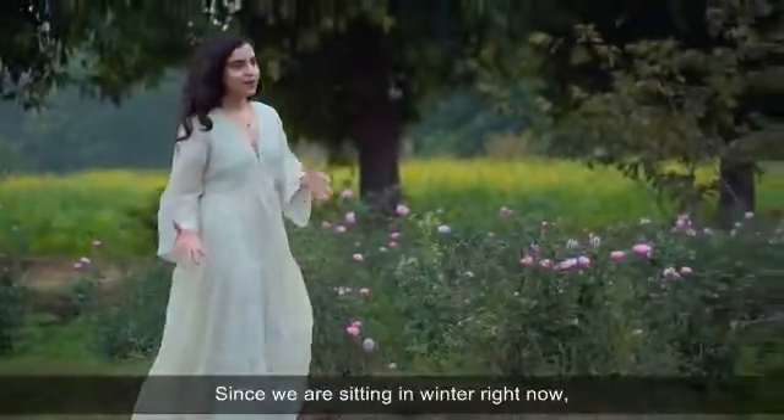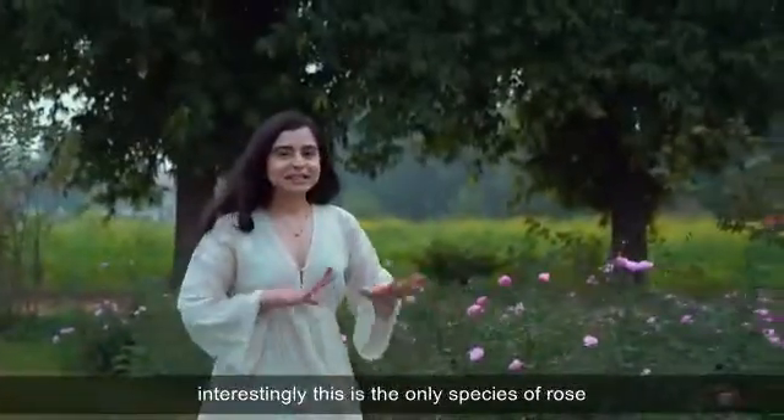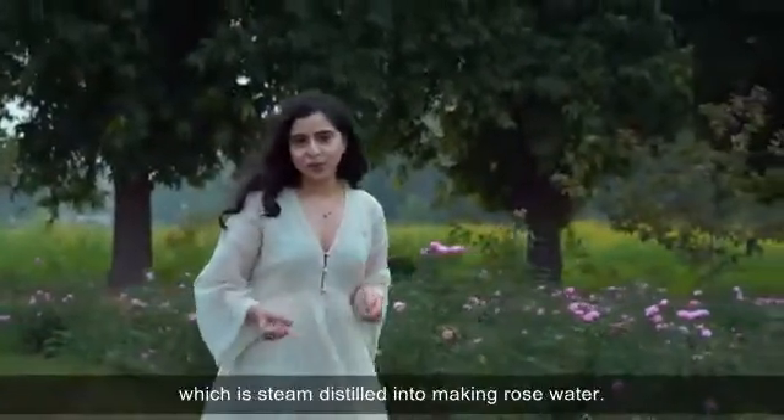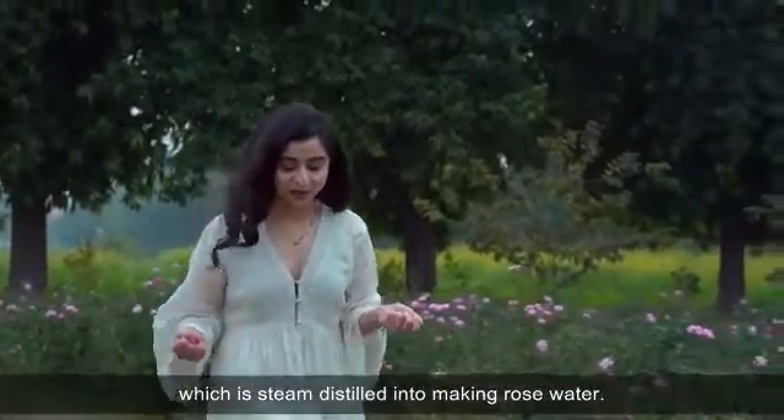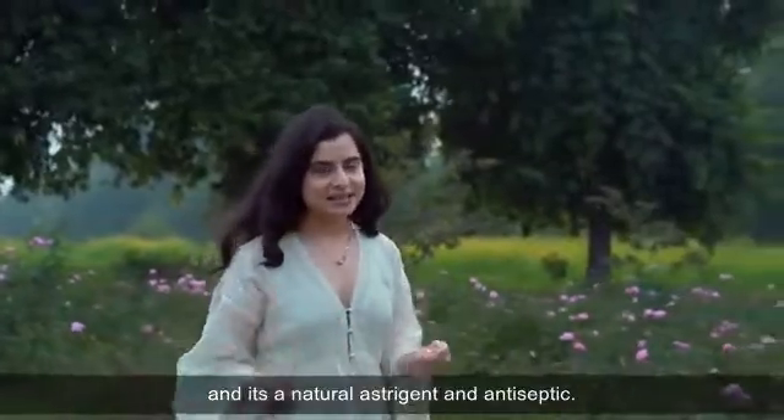Since we're sitting in winter right now, the Dumsak rose is at its full blossom. Interestingly, this is the only species of rose which is steam distilled into making rose water. It's very rich in vitamin C and it's a natural astringent and antiseptic.